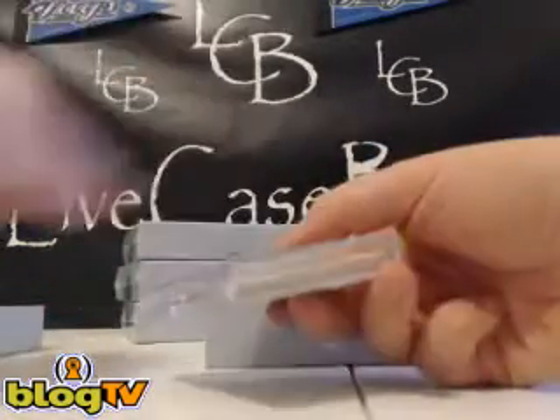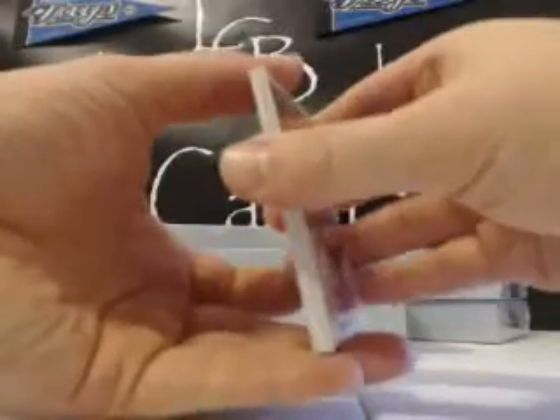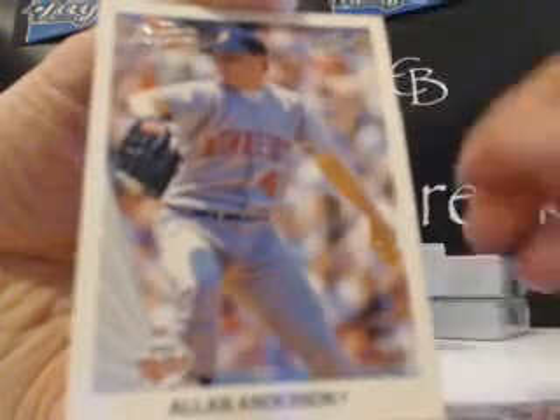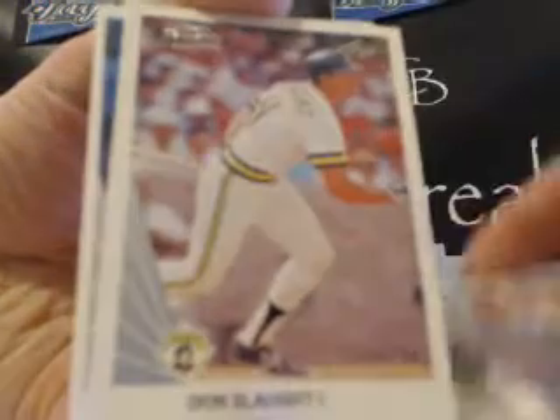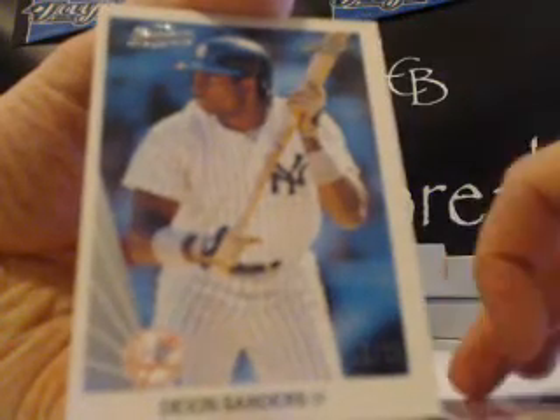Alright, here we go. Base cards. Starting off with Mariano Duncan out of 20. Mariano Duncan out of 20, Tony Gwynn out of 20, Alan Anderson out of 20, Don Slott out of 20. Nice Deion Sanders card there — very cool card out of 20.